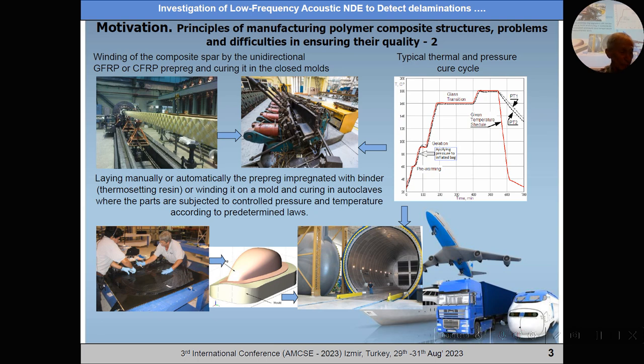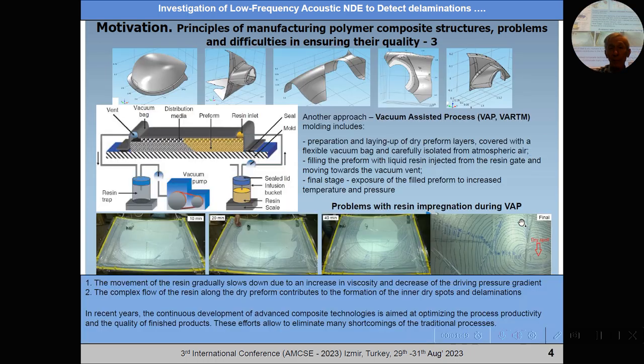Most composite parts for aircraft applications are manufactured by laying up fabric layers or winding layers of unidirectional lamina, and curing in a closed mould or in open moulds. Next, curing in an autoclave where the preform is exposed to high temperature and load according to prescribed laws.